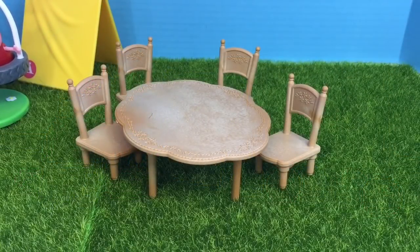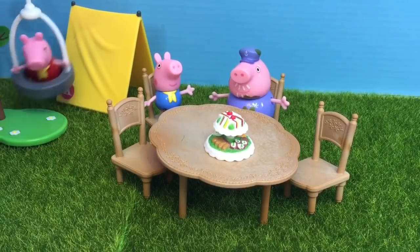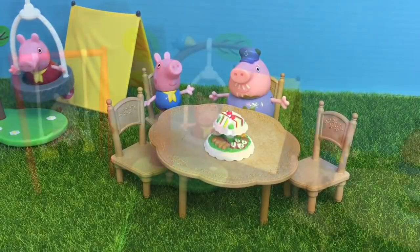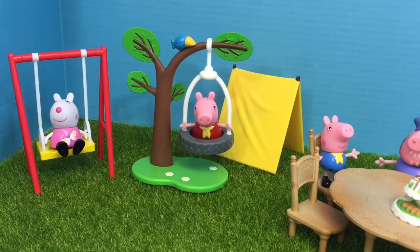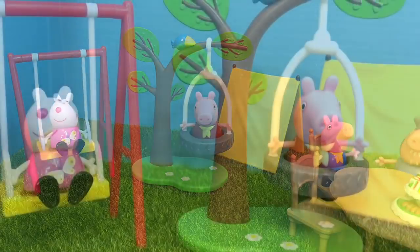It's snack time! Grandpa Pig has prepared a wonderful tray of snacks for Peppa, George, and Susie. And now that we're at the end of our video, Kitty's gone and the set is back to normal. Thank you for coming to Tiny Treasures — please subscribe to our videos. Goodbye!